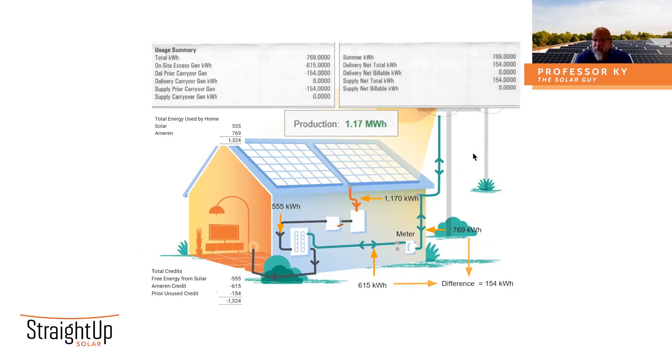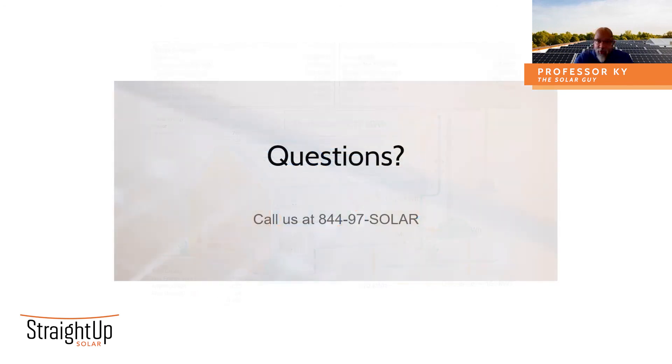Again, the explanation for the difference between what the portal is reporting and what the utility is crediting is due to the fact that there's some solar energy your home uses that the utility is not aware of. Hopefully it is no longer clear as mud, but clear as the sky — the same sky that provides you that wonderful solar benefit. Thank you for listening. Have a great day.